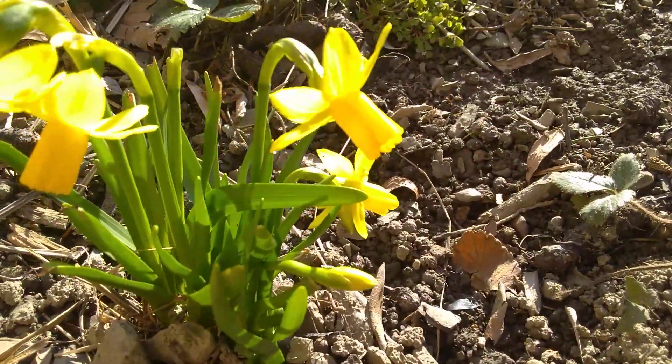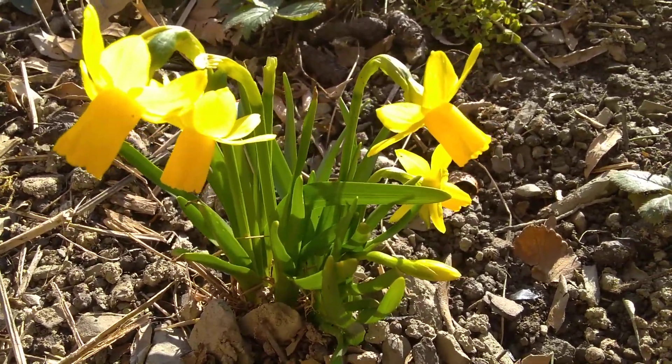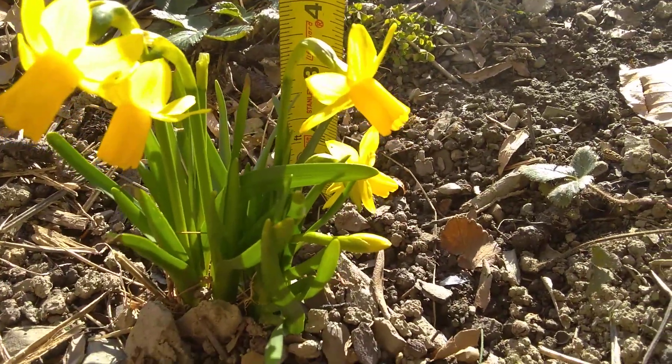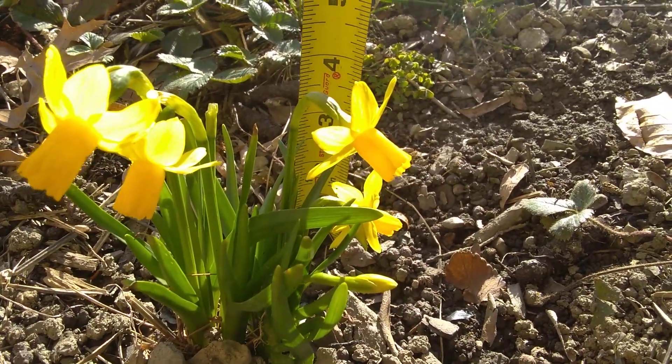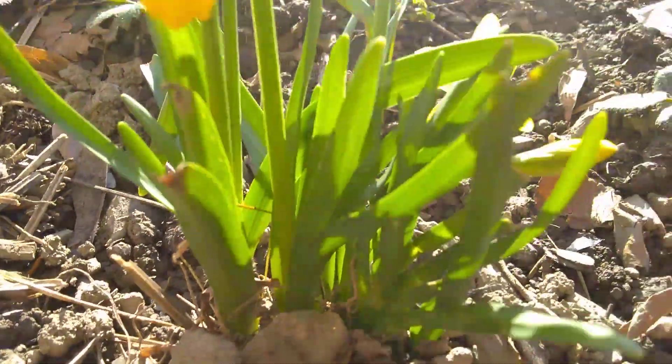Her dwarf daffodils popped up and they're pretty. I'm going to get a tape measure here to show you how tall the whole plant is — it's not very big. About five inches, some are four, so between four and five inches tall. So these are some little flowers. They're cuties.